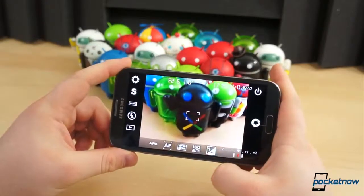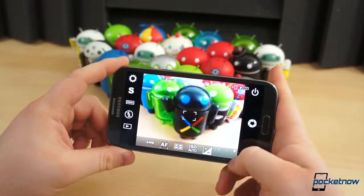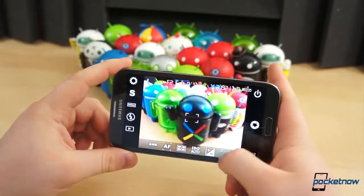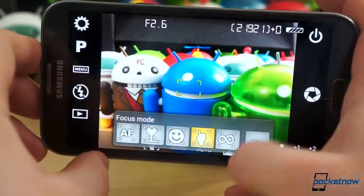Effects and filters are great from time to time, but sometimes there's a need for something a little more in-depth, maybe a little more serious — especially for those who miss the feel and control of a DSLR when they're using their smartphone to take pictures. That's where Camera FV5 comes into play.